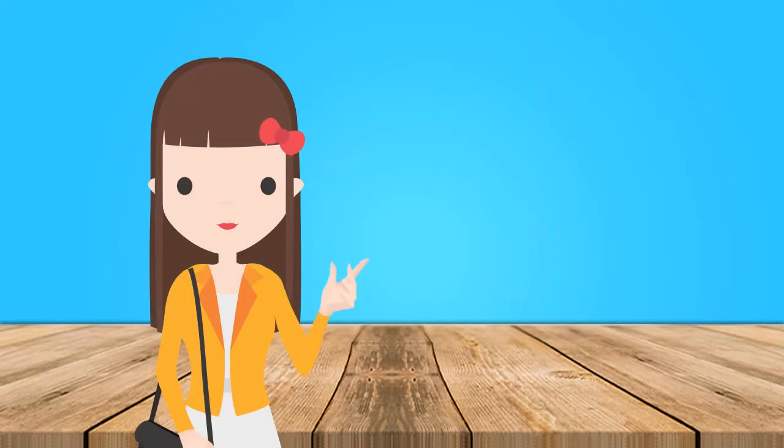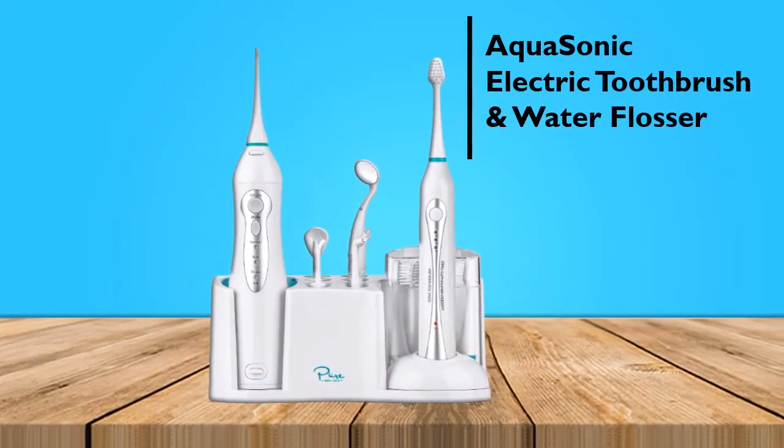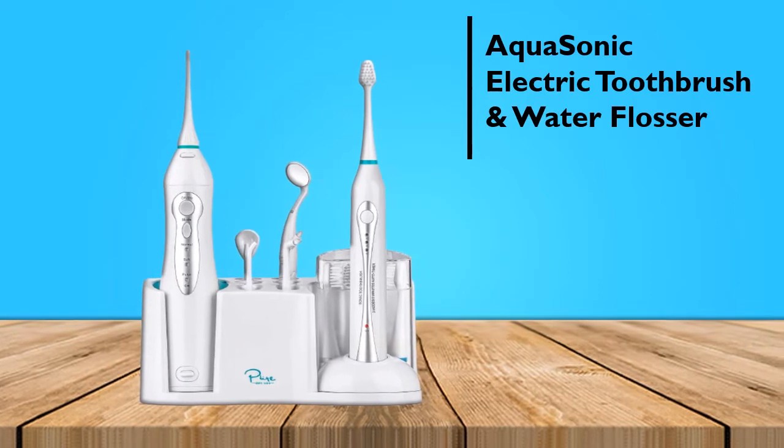To give you the best experience, it also features a built-in 2-minute auto timer and a 30-second interval timer, to let you know to brush different areas of your mouth.